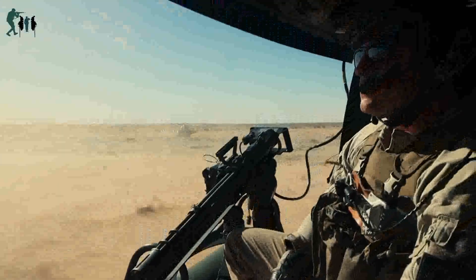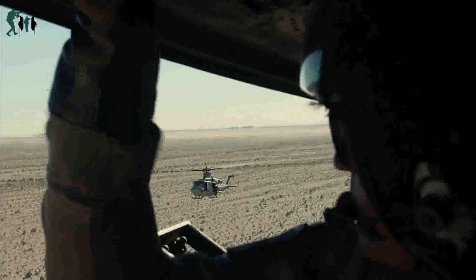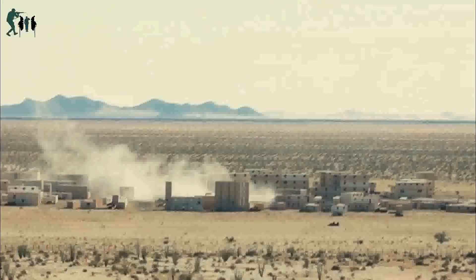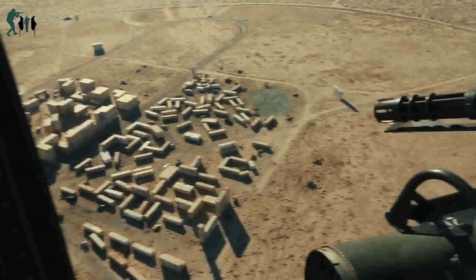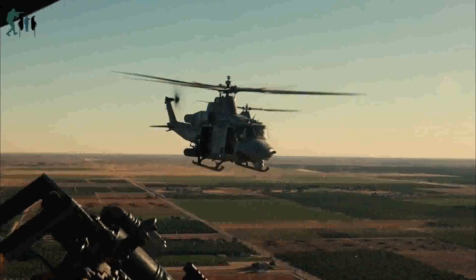U.S. Marines with Marine Light Attack Helicopter Squadron 775, Marine Aircraft Group 41, 4th Marine Aircraft Wing, conduct a live fire exercise over Camp Pendleton, California, October 27, 2022. HMLA-775 conducts offensive air support in aid of expeditionary advanced base operations to maintain and enhance their mission capabilities and combat readiness.